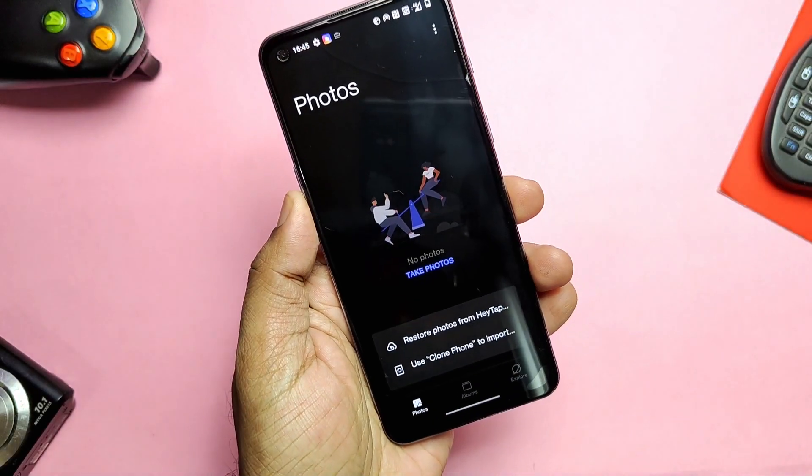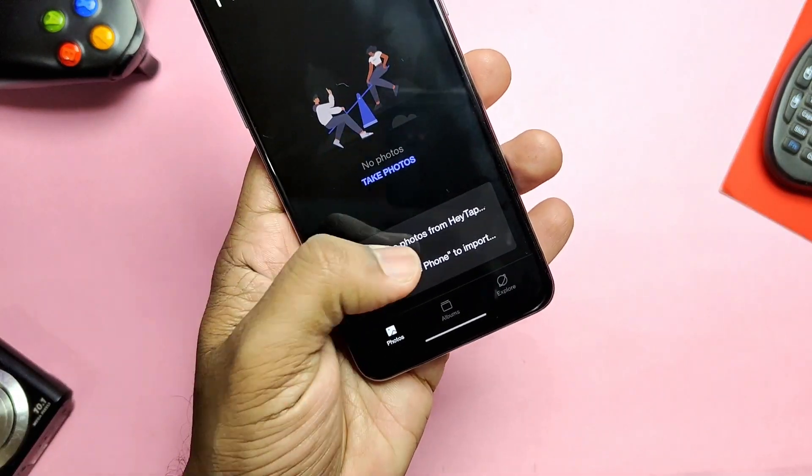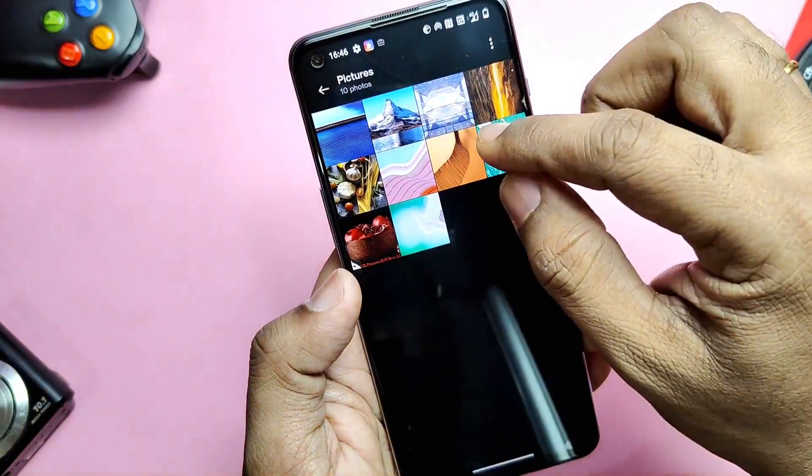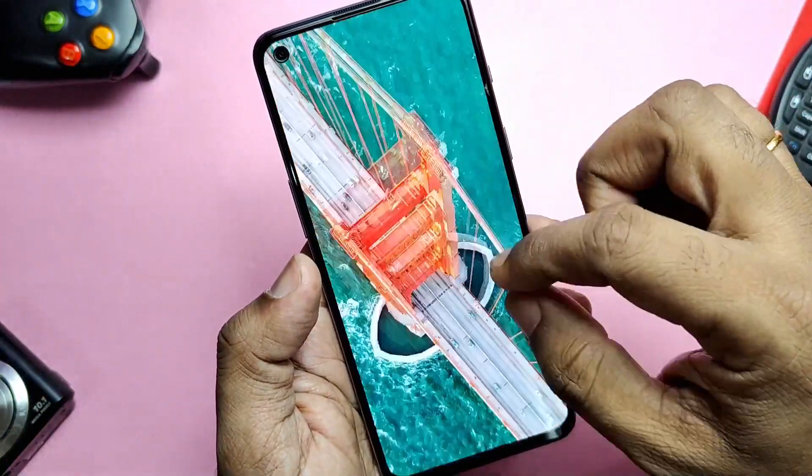The new Gallery allows you to switch between different layouts using a two-finger gesture. It intelligently recognizes the best quality pictures and crops thumbnails based on the content, making the gallery layout more pleasant.